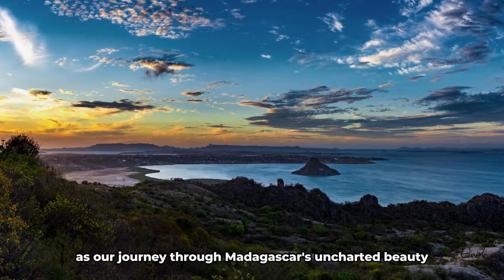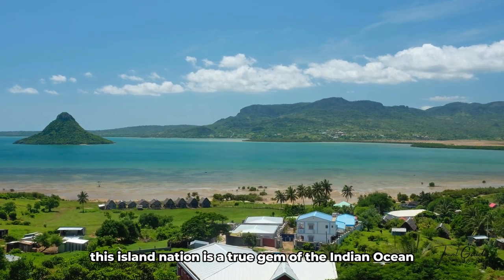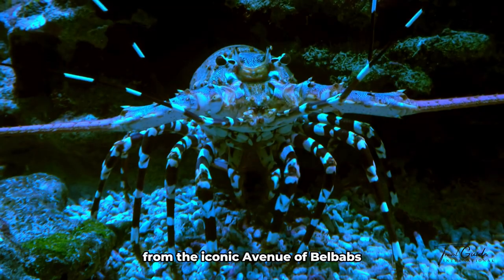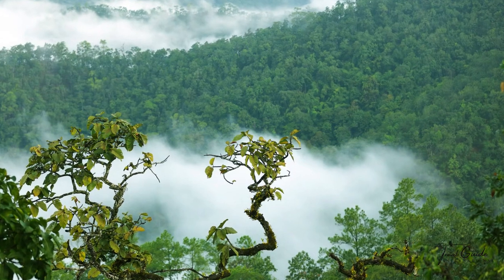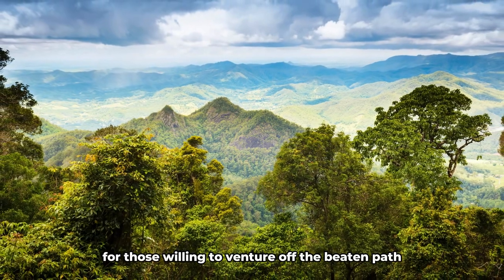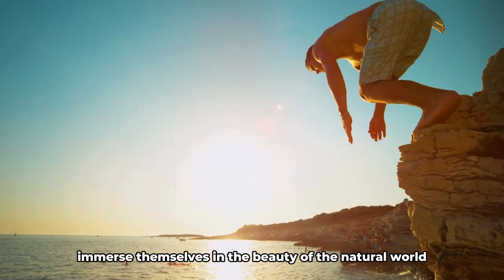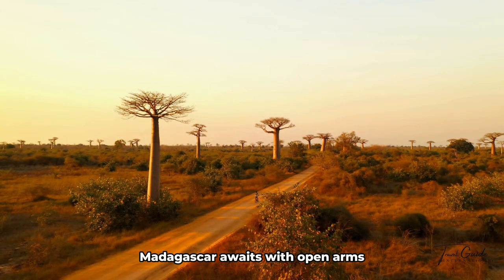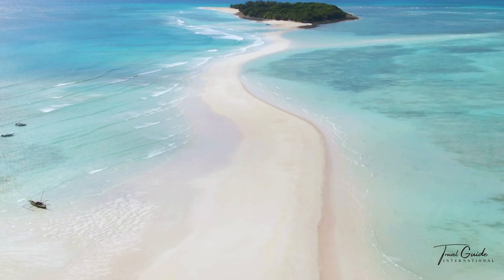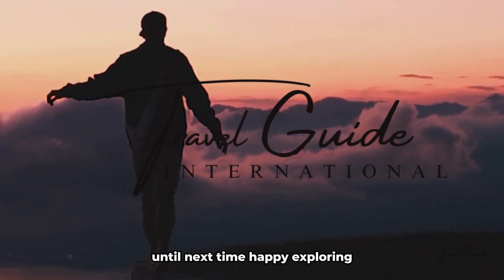As our journey through Madagascar's uncharted beauty comes to a close, one thing becomes abundantly clear: this island nation is a true gem of the Indian Ocean, brimming with natural wonders waiting to be explored. From the iconic Avenue of Baobabs to the lush rainforests of Andasibe-Mantadia, Madagascar offers an unforgettable experience for those willing to venture off the beaten path. Whether you're a nature enthusiast, an adventure seeker, or simply someone looking to immerse yourself in the beauty of the natural world, Madagascar awaits with open arms. Until next time, happy exploring!